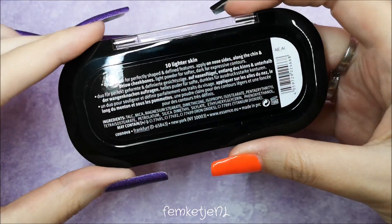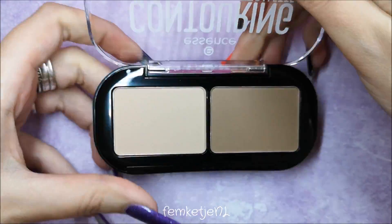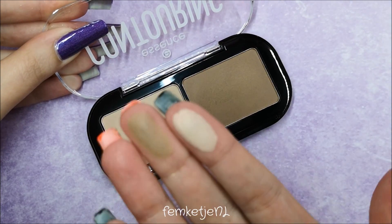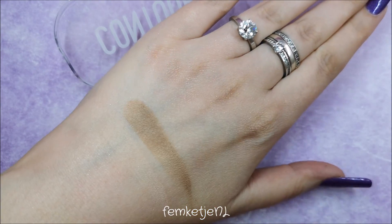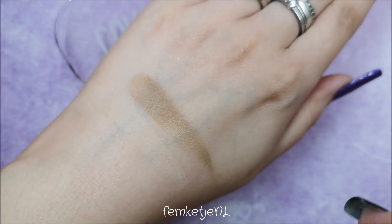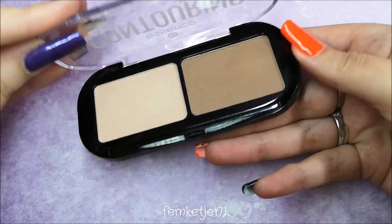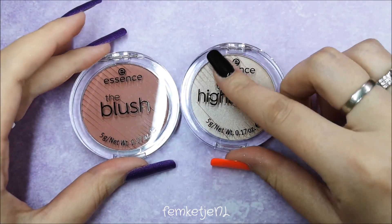There is also a contouring duo palette and I got the tan/lighter skin version, which is pretty good for me since I'm really pale — especially going into fall and winter. The lighter shade might be almost exactly my skin tone, but that bronzer/contour color is definitely one I'm going to use. Both colors are extremely matte which is really nice, and it blends pretty nicely as well. This one is €3.59 in the Dutch stores.